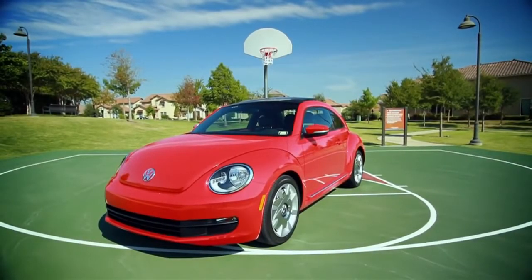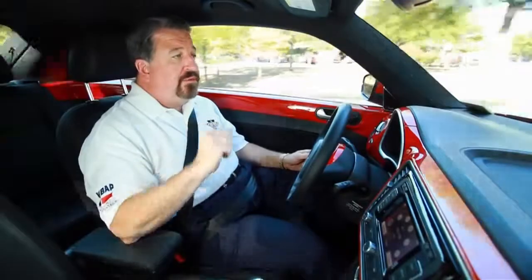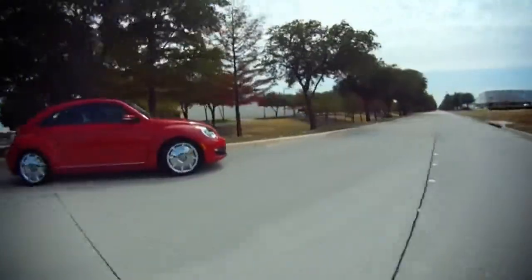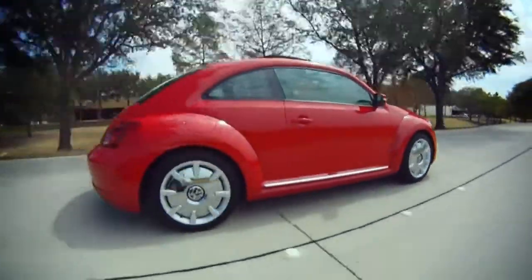Under the hood up front — not a rear engine anymore — there's a 2.5-liter 5-cylinder putting out 170 horses with a 6-speed automatic. The car drives great, the suspension is superb, and it is very, very quiet.